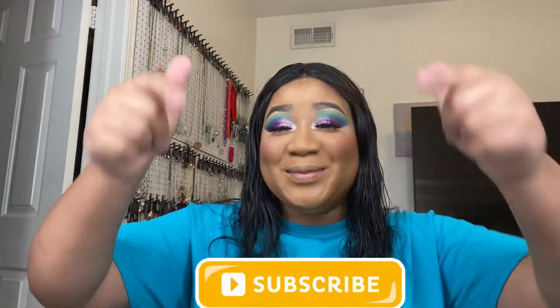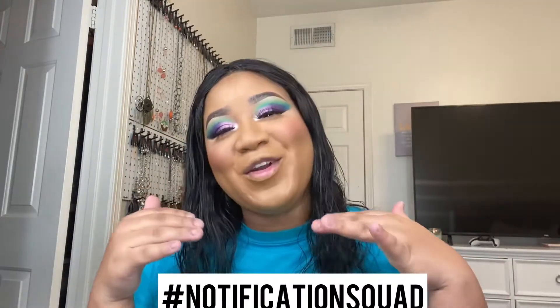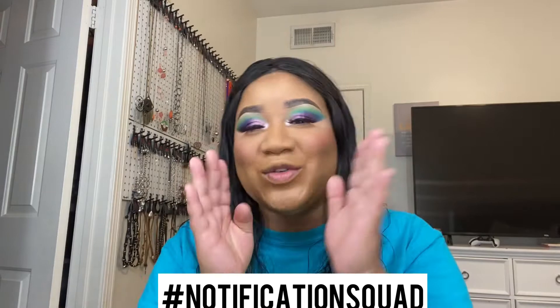Hey gorgeous people, welcome back to my channel! Before we go any further, you already know what it is — hit that subscribe button, smash the bell to get notified when I upload a new video, because you want to be part of the notification squad. If you are part of the notification squad, sound off below!